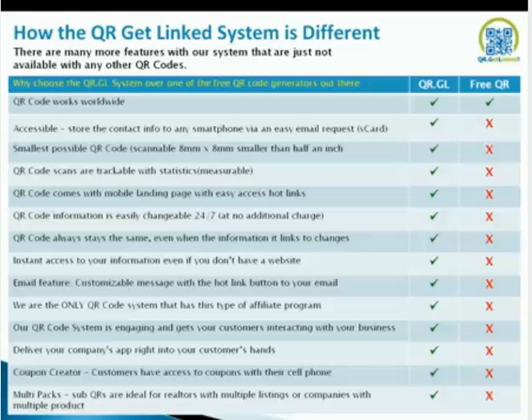We also added another new feature: Multipack sub-QRs, ideal for realtors with multiple listings and companies with multiple products. You can do an ad campaign with the multi-sub-QRs — you can have the same QR code but different sub-QRs that measure where you're getting more popular traction. Whether it's in a newspaper, catalog, magazine, table tents, or sandwich boards, you can use these multiple sub-QRs and spread them in different places.